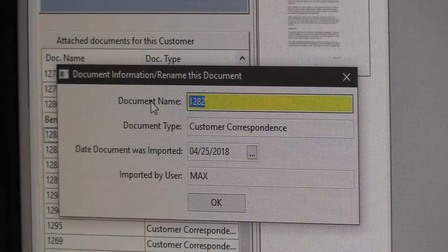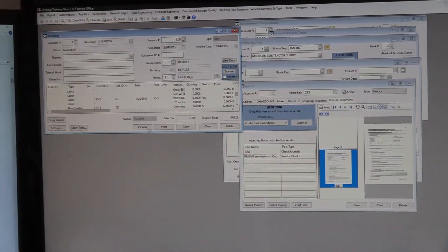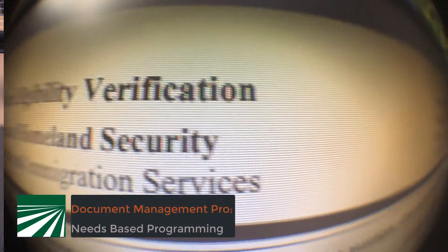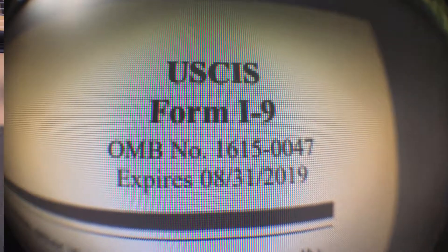DataTech is making it even more convenient as our programmers are on the cutting edge of client requirements. What we're working on is to sit an ICE audit agent down at a computer, have his own DataTech ICE audit icon, and when he opens that icon, all he's going to see is I-9 documents. Fast, safe, and secure — that's Document Management Pro from DataTech.